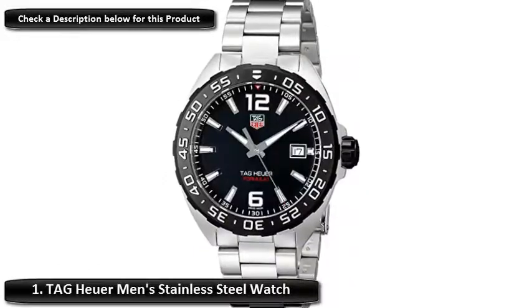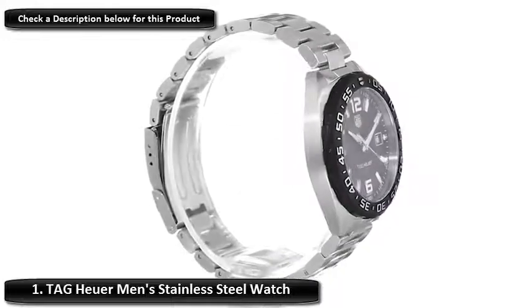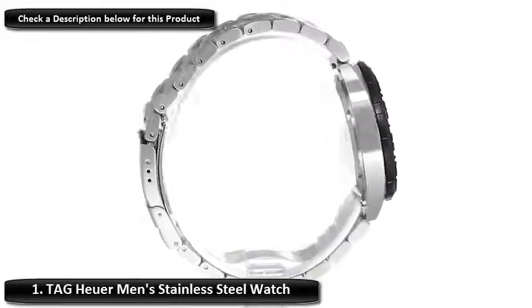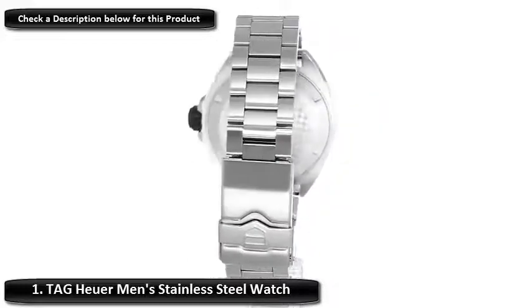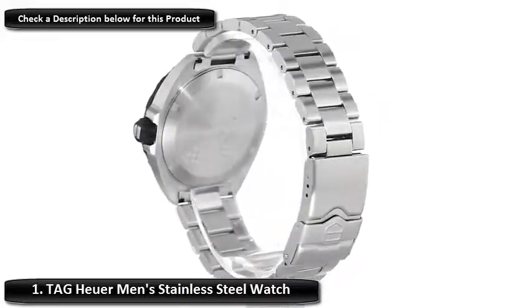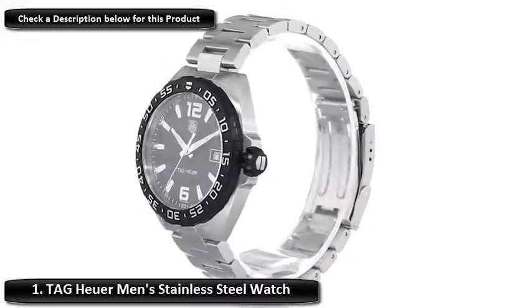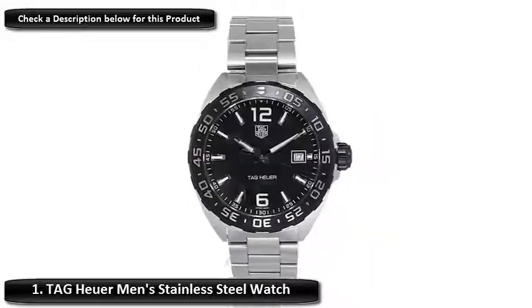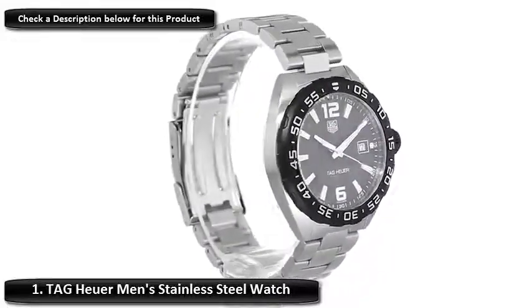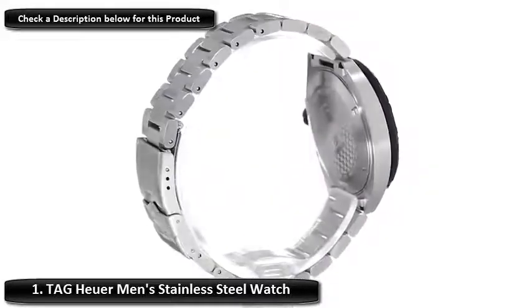Number 1: TAG Heuer Men's Stainless Steel Watch. Stainless steel watch with unidirectional black ion-plated bezel and matching dial with luminous hands and hour markers, and a date window at 3 o'clock. 41mm stainless steel case with synthetic sapphire dial window. Quartz movement with analog display. Stainless steel band with fold-over clasp and safety closure. Water-resistant to 200 meters (660 feet). Suitable for professional marine activity and serious surface water sports, but not scuba diving.